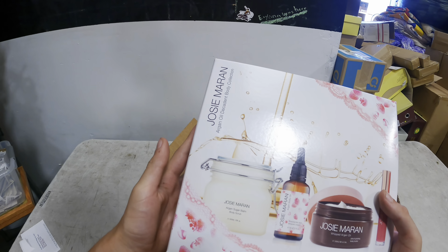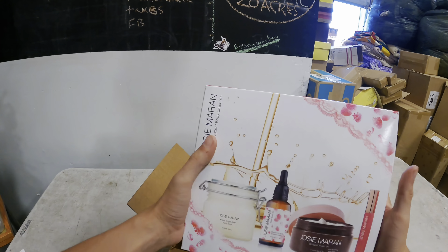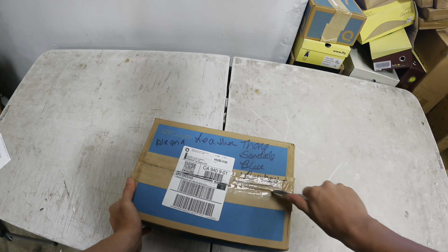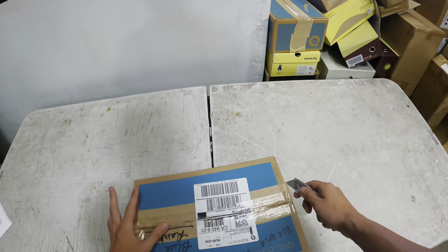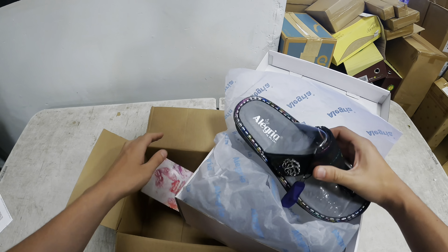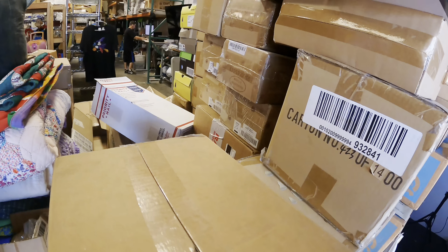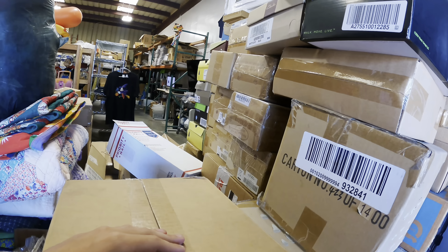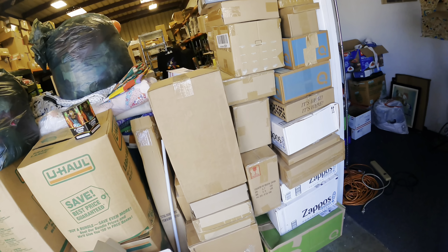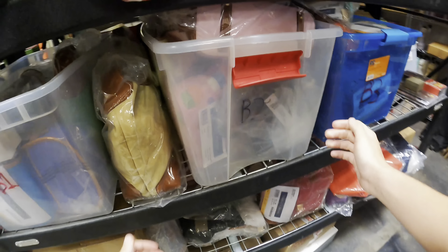Josie Maran argan oil descent body collection — looks like a pretty nice set. We sell some Josie Morans for $20 to $30, so the whole set might be a bit pricier. Next box — I can pretty much tell it's a shoe again. Yep, some Allegras. I just don't see too many sold comps of them being too high. There are like six more I Love Lucy dolls right here, all sealed in the box — some good money just sitting there. It's shoes on shoes on shoes with some Waterford spread in between.